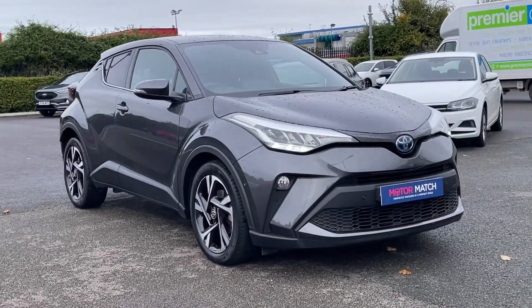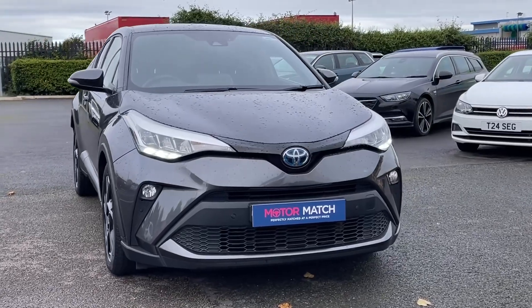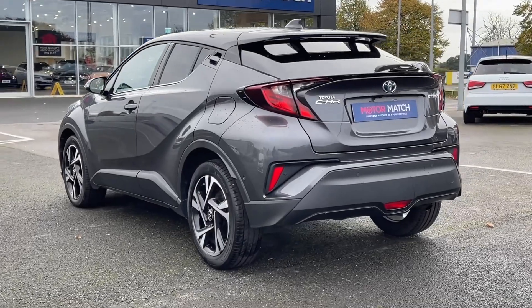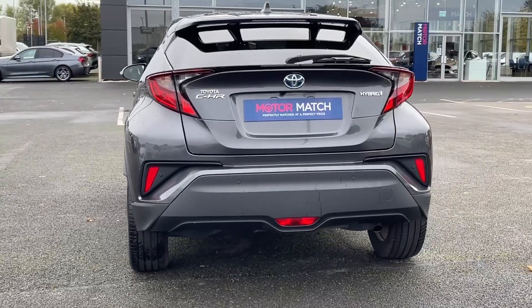Hi there, it's Becca here from Motor Match Chester and today I'm showing you around this Toyota C-HR Design. It's a 2022 model, boasting the 1.8 litre petrol hybrid engine with automatic transmission. This car comes from two previous owners with only 18,000 miles on the clock and a full service history present.